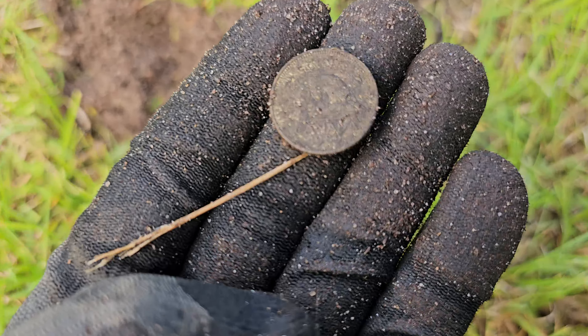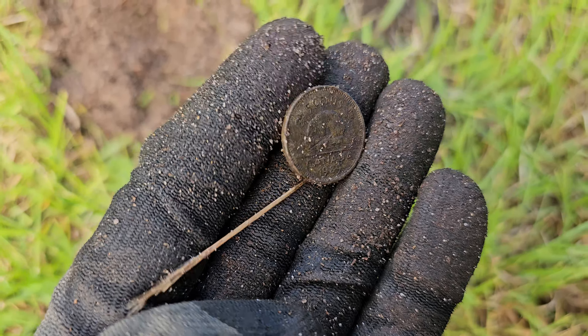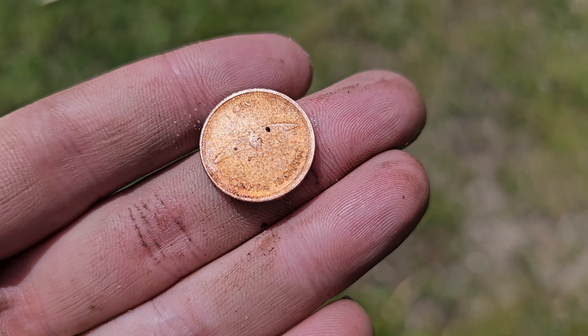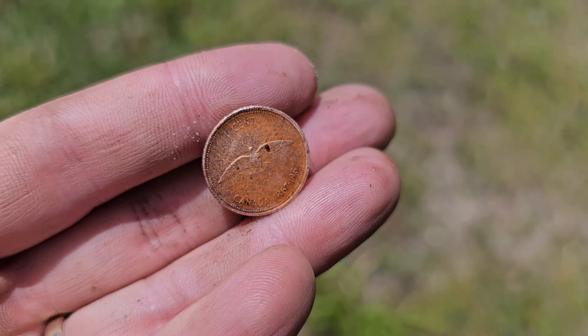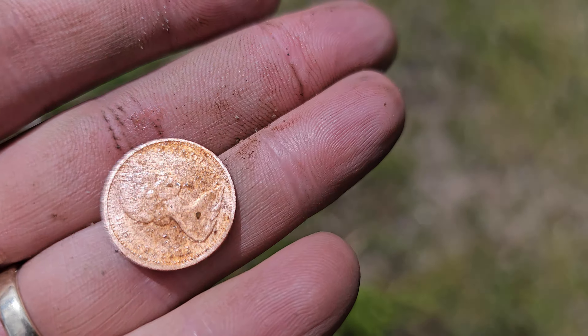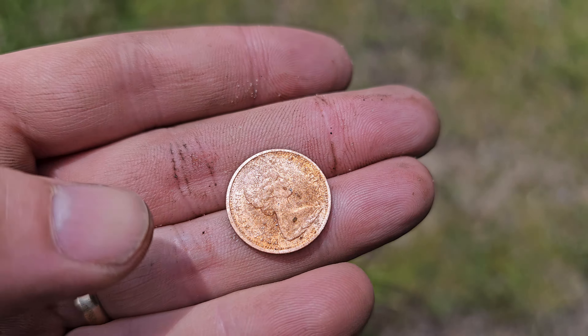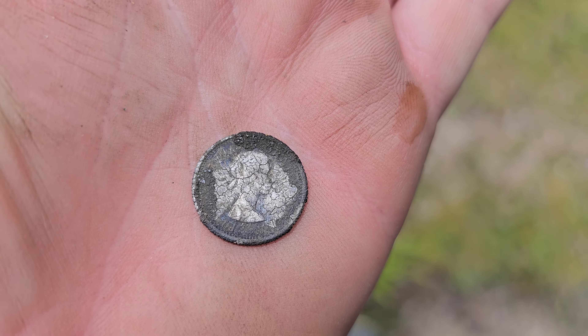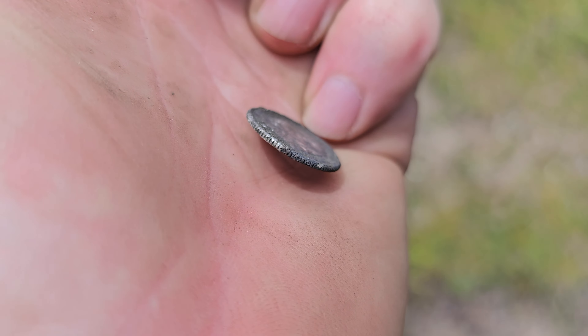Another coin where nobody has dared to go — but that one's going to have to stay there, it's all solid roots. I couldn't let it go because I thought, geez, this hedge is probably 70 years old. So what are the chances this coin, even if it's only ringing up like a penny, could be old? I got it way down in there under the roots.